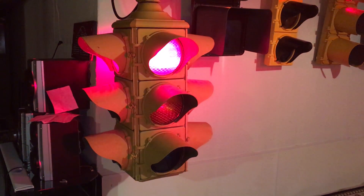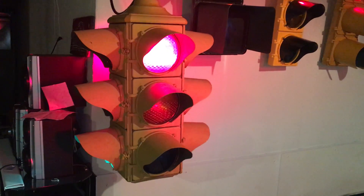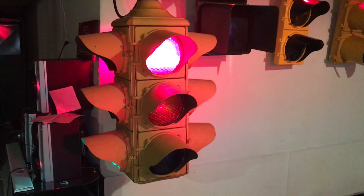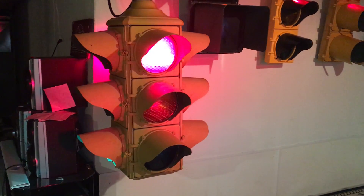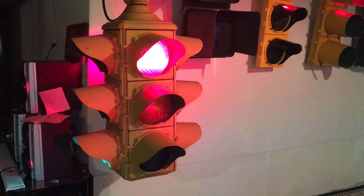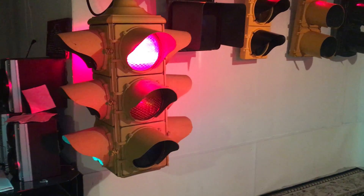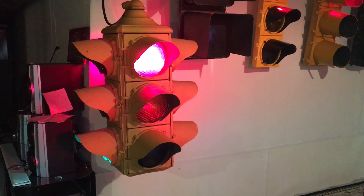Just last October I happened to stumble across these photos on my computer and decided to contact the City of Coldwater to see if there was any information pertaining to these signals — if they were saved, or any photos or other information regarding them. It turns out both four-ways were saved after they were pulled from service and stored in an indoor locked shed for those five or six years. I offered to purchase both four-ways from the City of Coldwater and picked them up in November.